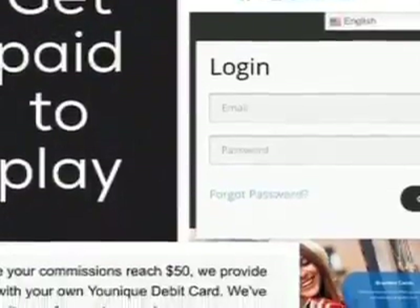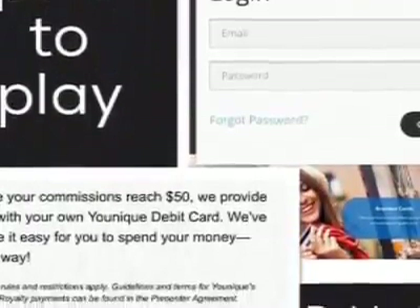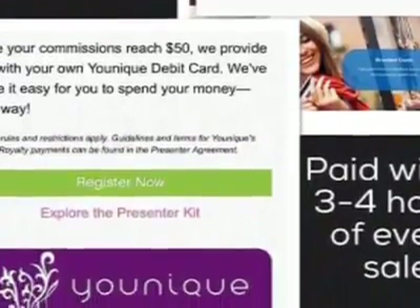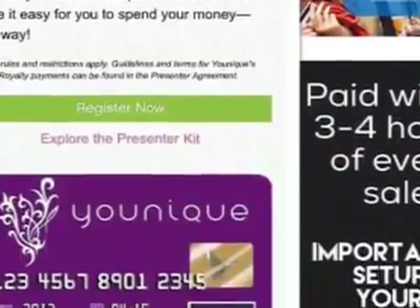The second question is: how do I get paid? Your paychecks come from payquicker.com. Once your commissions reach $50, you will earn your Younique debit card. You get paid three to four hours after every sale.